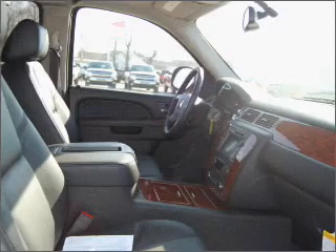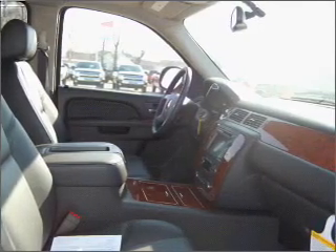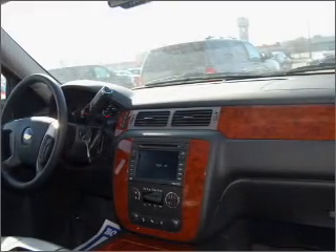Find your way easily with the included navigation system. Stand out from the crowd with premium wheels. A premium sound system is just one of the benefits of owning this vehicle. Brake safely with the anti-lock braking system.